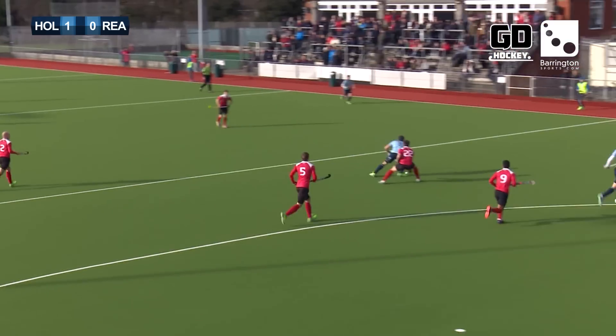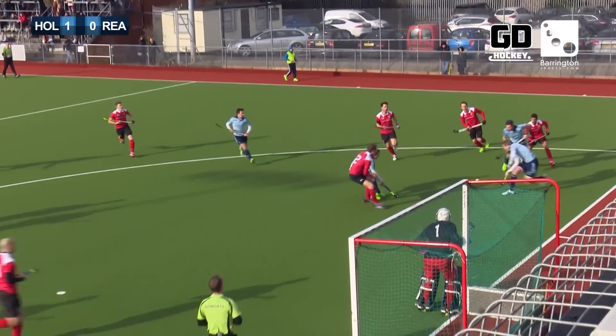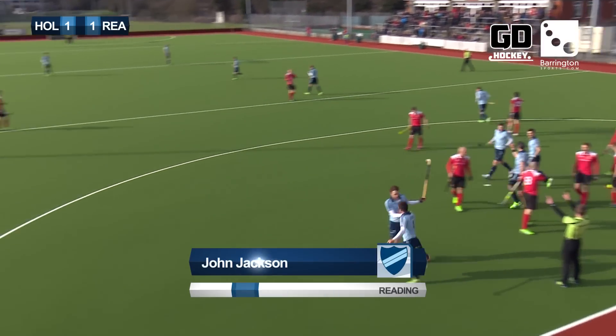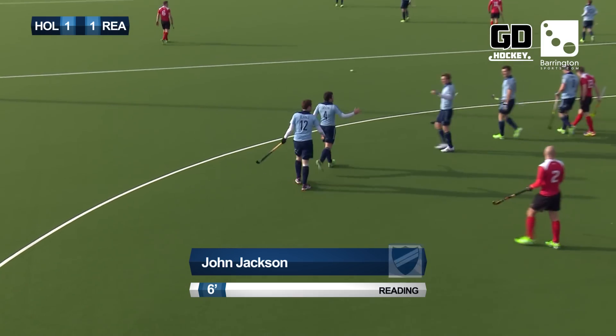Richard Mantell. Simon Mantell into the circle — it's bobbling around. Here's Watts with the shot. Good save. Jackson! Jackson! One-all. John Jackson, six minutes in, levels it up.